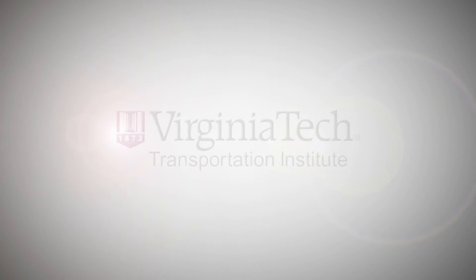The world of transportation is not static — it's dynamic. And the Virginia Tech Transportation Institute will continue to grow to meet the demands of this evolving field.